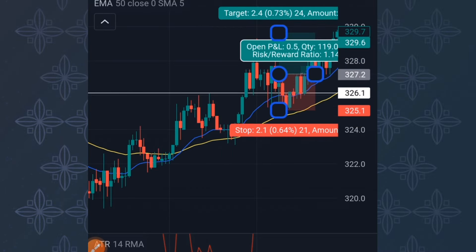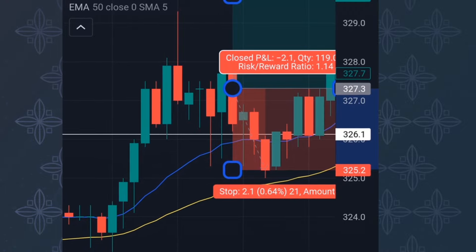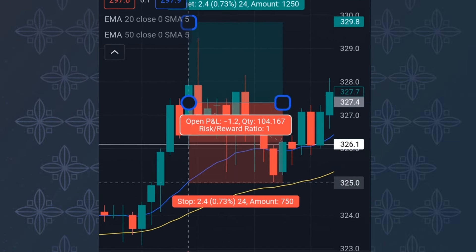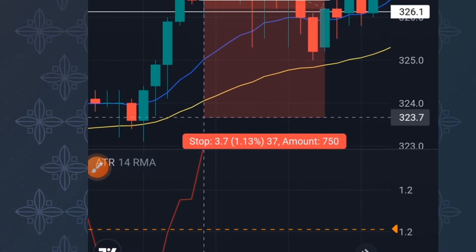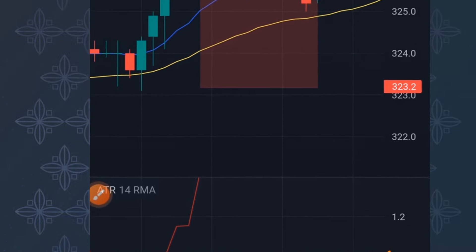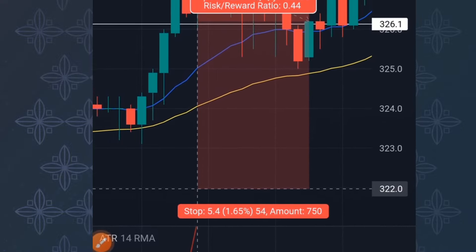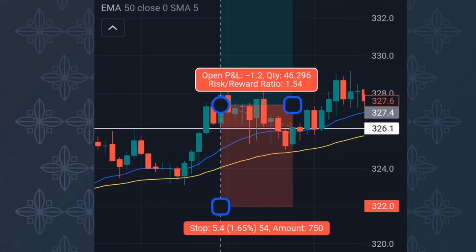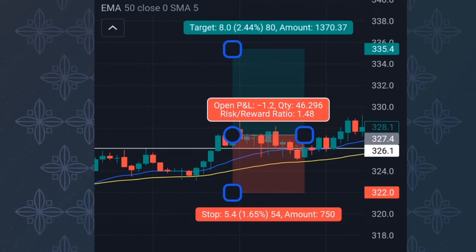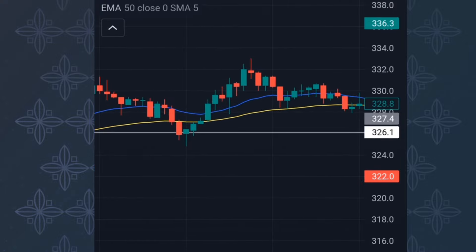The ATR was around 1.2 pips, so 1.2 plus 4.2 equals 5.4 — you place a 5.4 pip stop loss. Bring out your long position from the entry candle, put the stop loss 5.4 pips down. I normally go 1:4, 1:5, or 1:6 depending on how aggressive you are. The target would have been hit, around 1.5 to 1.8, depending on how you set it.